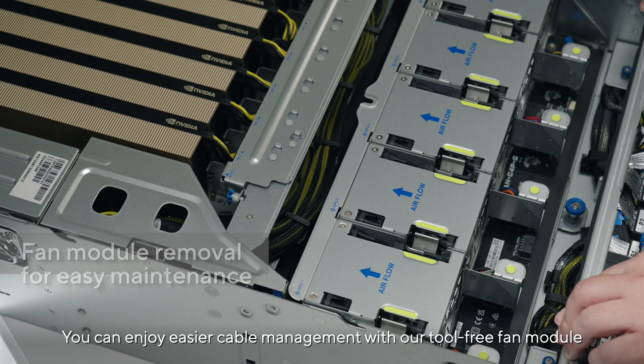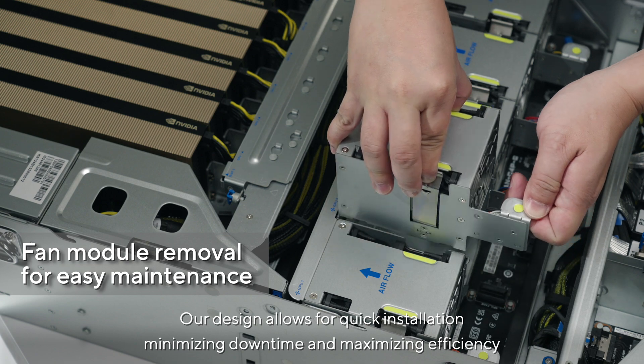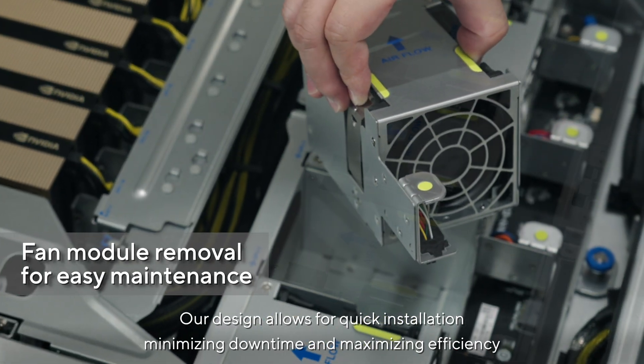You can enjoy easier cable management with the tool-free fan module. The design allows for quick installation, minimizing downtime and maximizing efficiency.